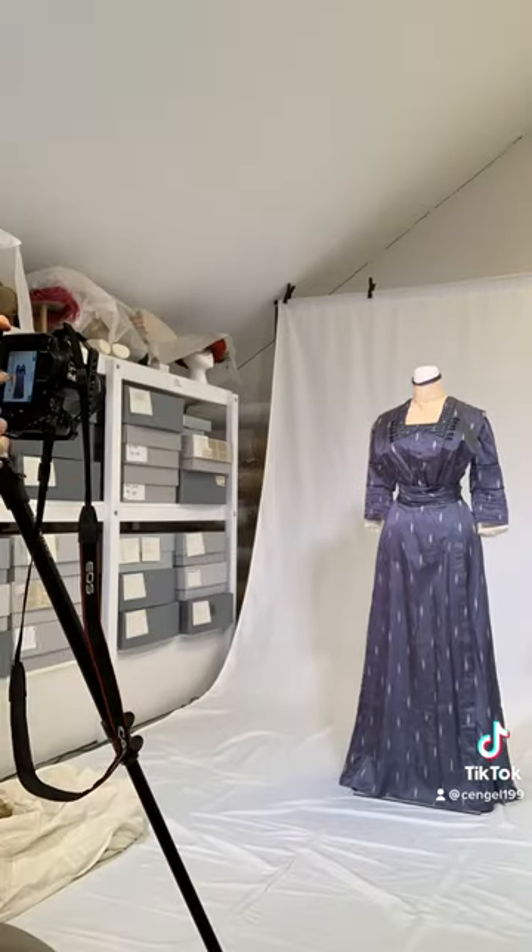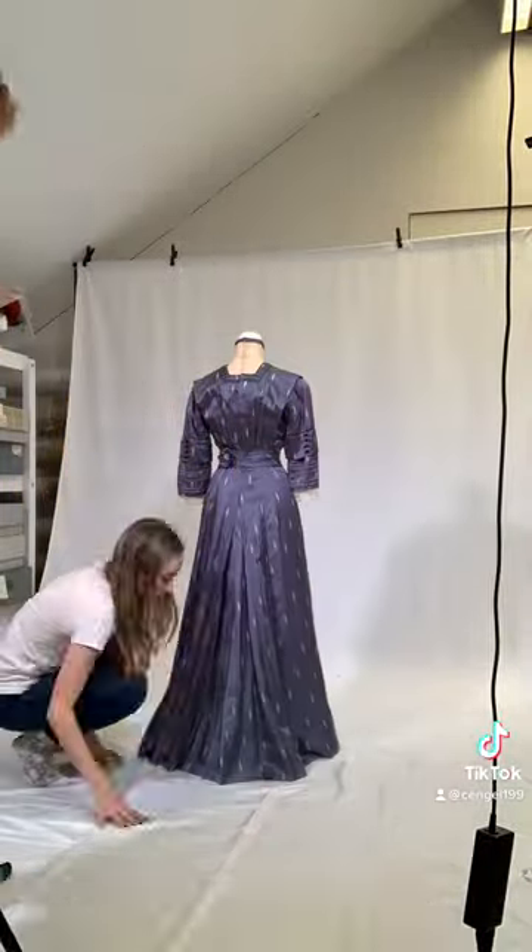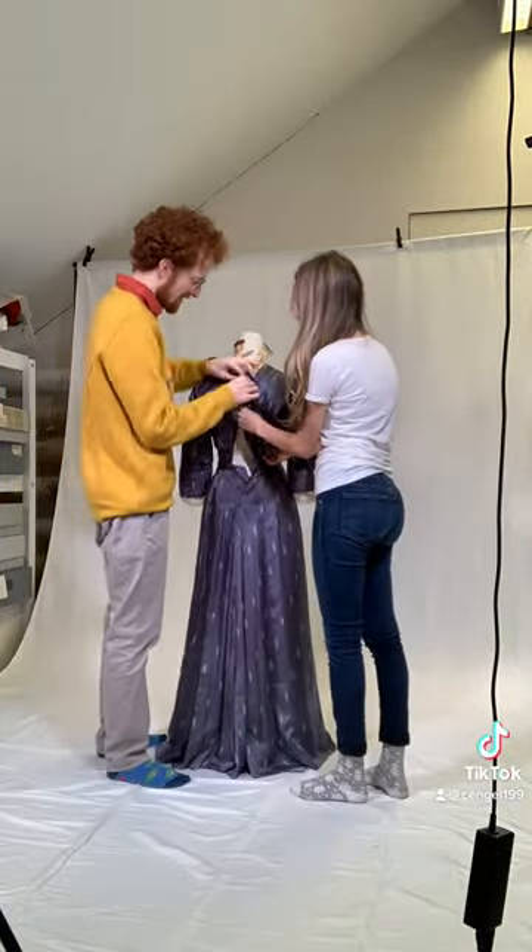I came across an absolutely fascinating discovery the other day. I was perusing the internet and saw a random photo from 1910 with a dress that looks almost exactly like the dress you see here.